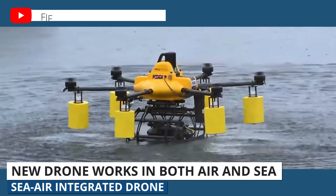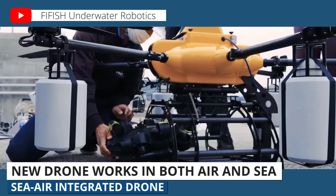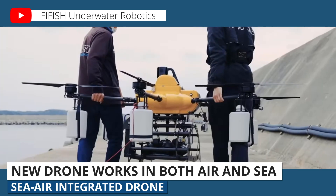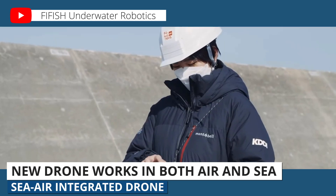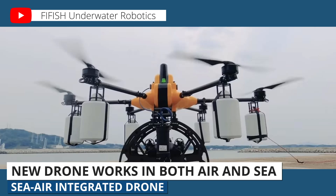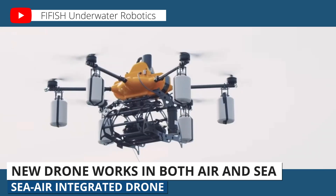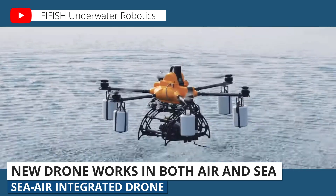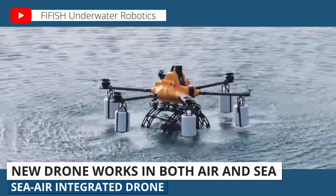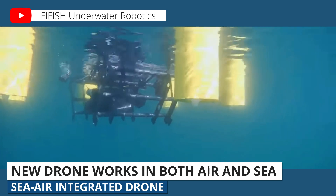A new drone made in Japan can operate both in the air and underwater. The sea-air integrated drone is the creation of a collaboration between commercial drone company ProDrone, Japanese telecom company KDDI, and underwater robotics company QIC. You actually have two different systems here: a multi-rotor drone that can land on water, and then it opens a quick-release cage to deploy the underwater drone.